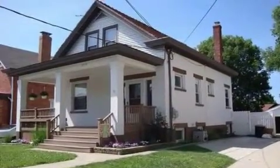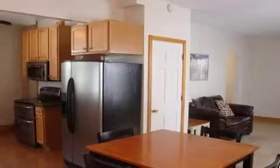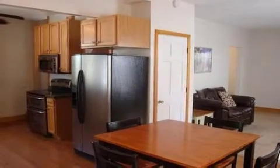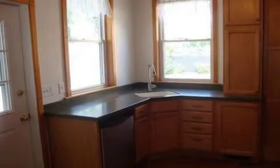Interior features of this property include carpeted flooring, a fireplace, a formal dining room, central air conditioning, an unfinished basement, natural gas heat, recessed lighting, and a gourmet kitchen.